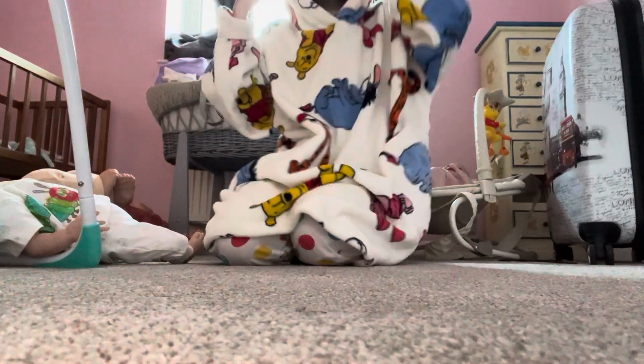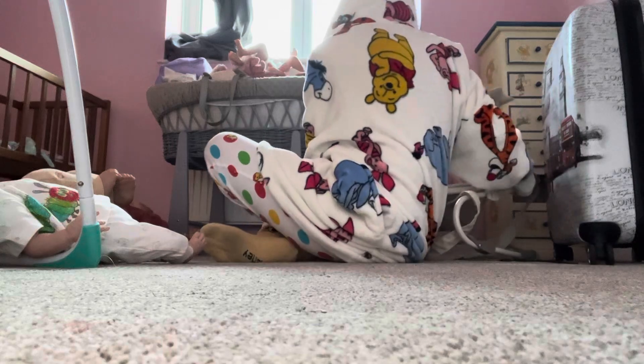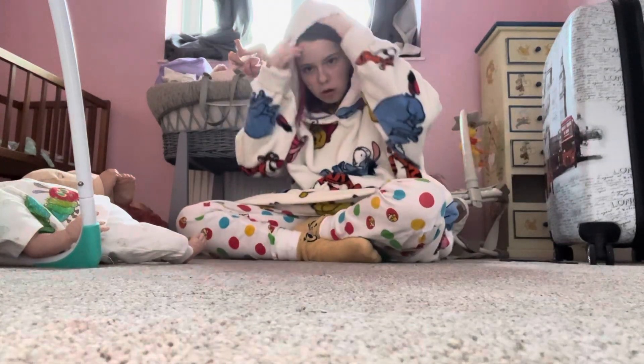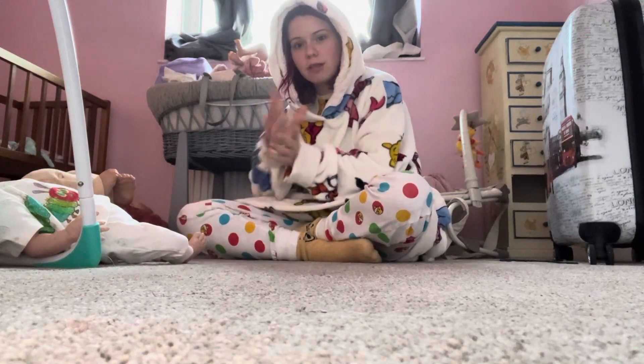Hey guys, welcome back. I'm in the nursery and I am filming a reborn baby collection update because I did get a new one this week.